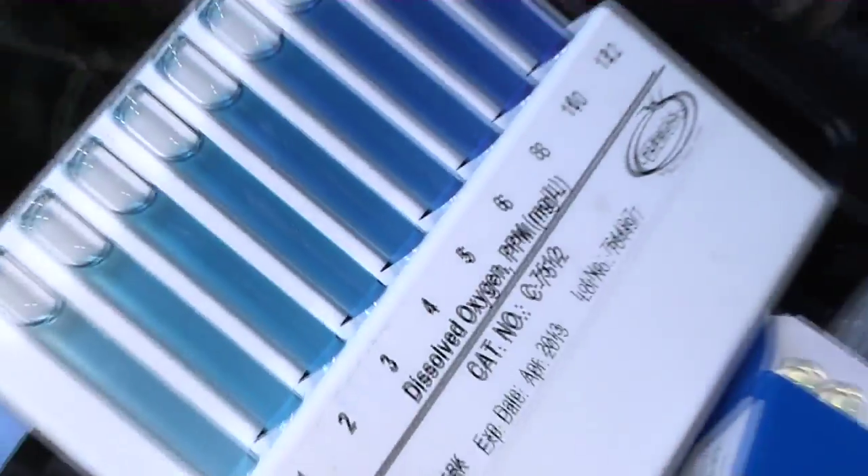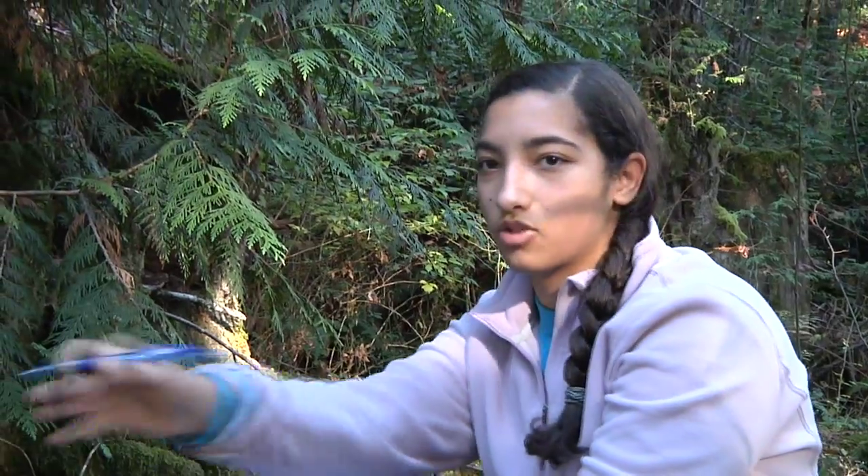We're testing a whole bunch of things for the sustainability of the river — finding the depth of the stream across, and looking through the river to see the effects of pollution.